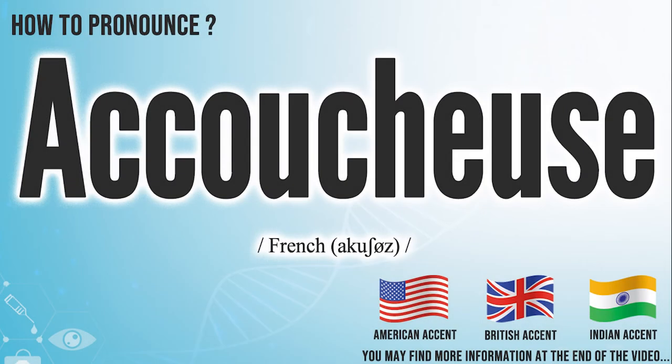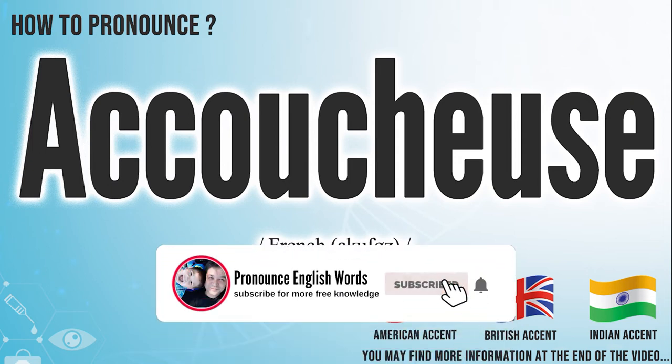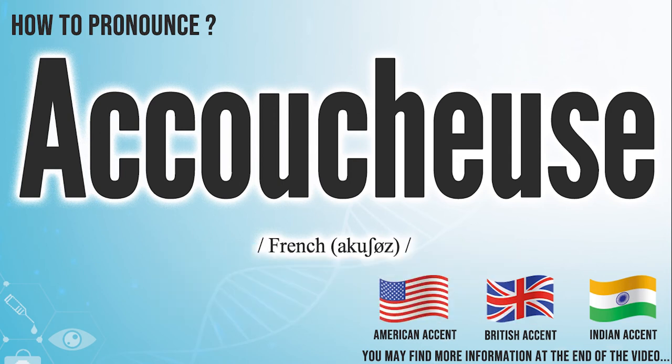Did you get it? Let me know in the comment. Akushu's. We create more videos for how to exactly pronounce medical terms. If you like our channel, don't forget to subscribe. Have a nice day.